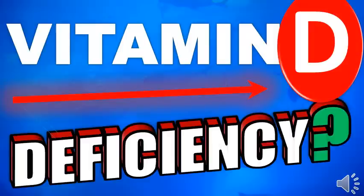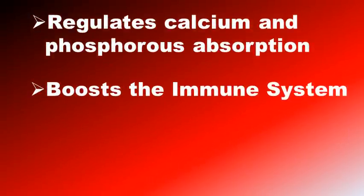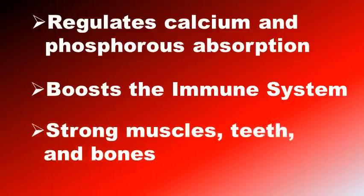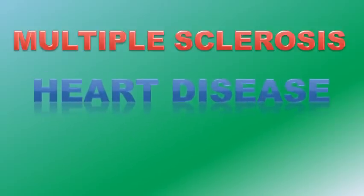Vitamin D is super important for our overall health. It regulates calcium and phosphorus absorption, boosts the immune system, and is important to build strong muscles, teeth and bones. Some studies suggest that Vitamin D plays an important role in reducing the risk of many diseases such as multiple sclerosis, heart disease, and bacterial or viral infections.